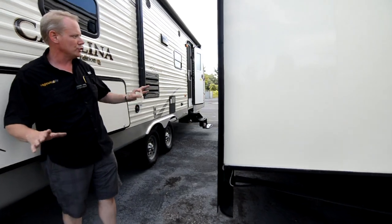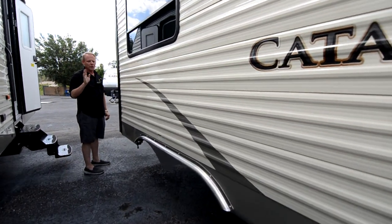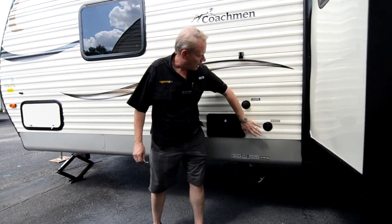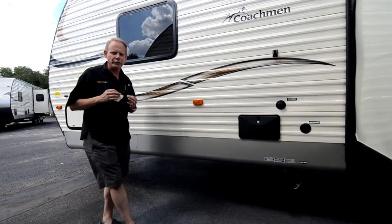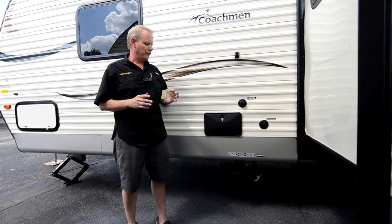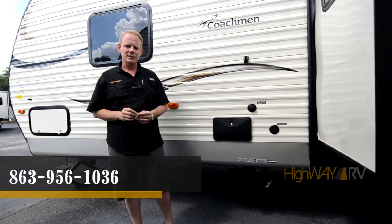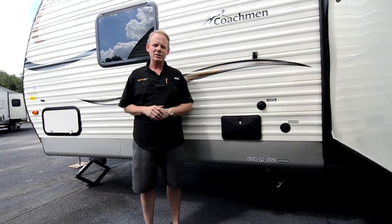We'll wrap up our tour on this side of the coach. You can see we've got this big super slide — it's really deep and stretches all the way along, housing our sofa and our dinette. Just forward of that, we've got our city water connection, cable and satellite connection, exterior shower, and the other side of that pass-through storage bin. So again, this is the 2016 Coachman Catalina 263 RLS Summer Edition. If you're interested in the coach, please give us a call at Highway RV — our number is 863-956-1036. My name is Brian, but whoever answers will be able to help you. I appreciate you taking the time to watch this video. I hope it's been helpful, and you have a great day — God bless.